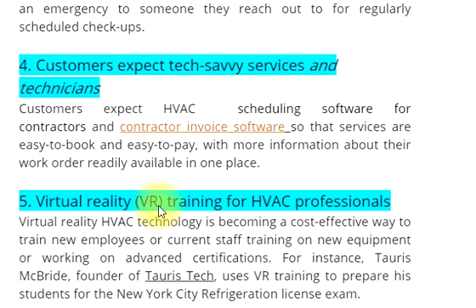5. Virtual Reality (VR) training for HVAC professionals. Virtual reality HVAC technology is becoming a cost-effective way to train new employees and current staff on new equipment, or to work on advanced certifications. For instance, Tori McBride, founder of Tori's Tech, uses VR training to prepare his students for the New York City refrigeration license exam.